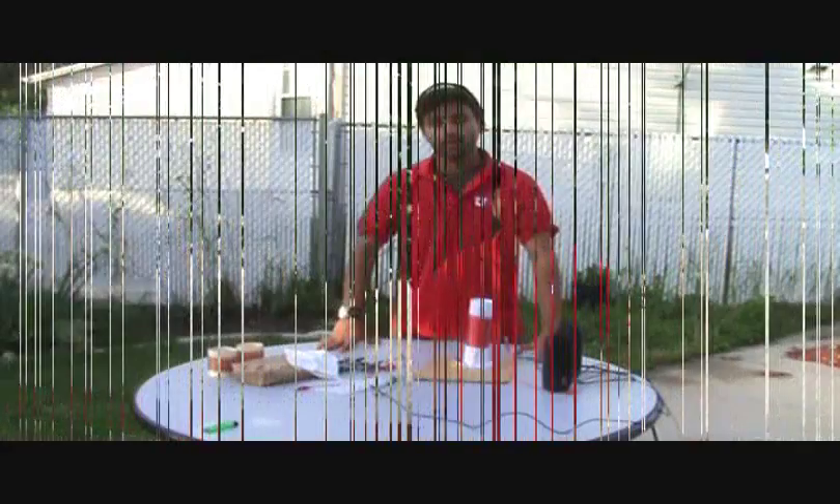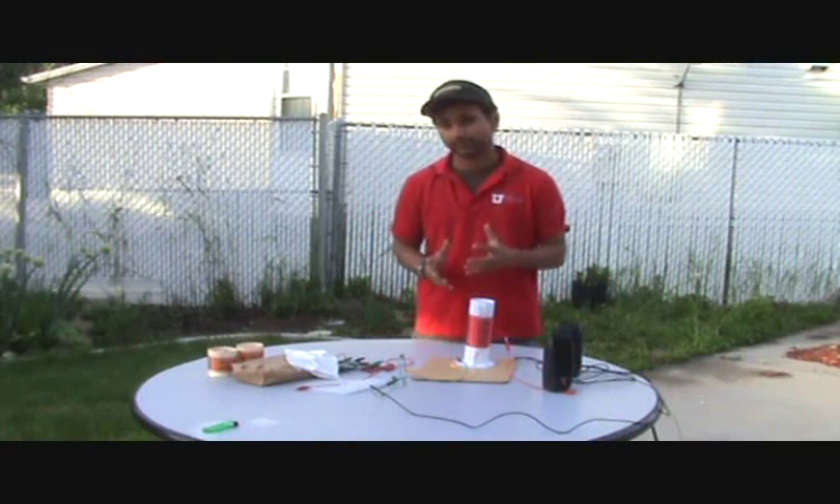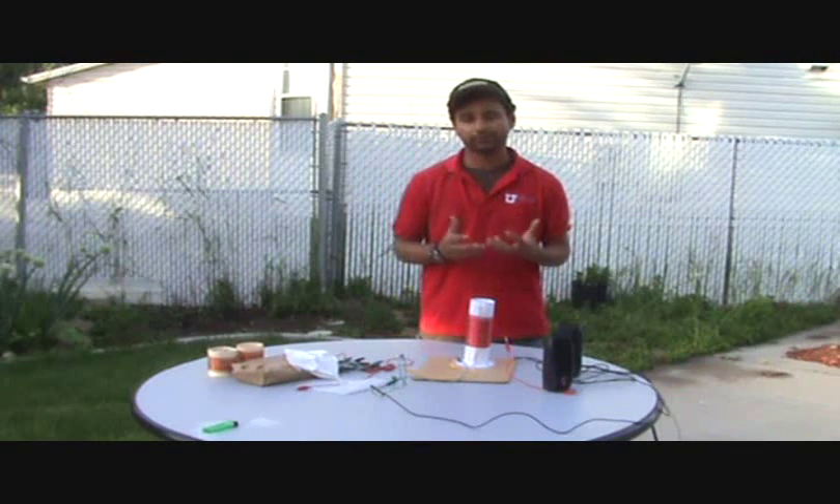First we'll go over how the crystal radio is built and then we'll see how it works. But before we go ahead, let's backtrack on how the crystal radio generates or receives power.